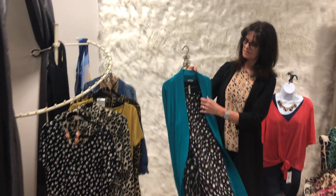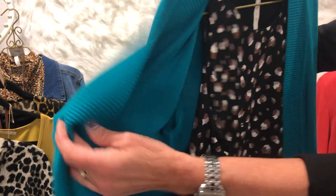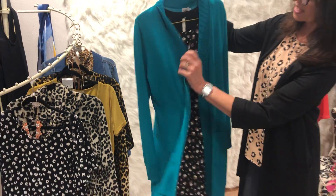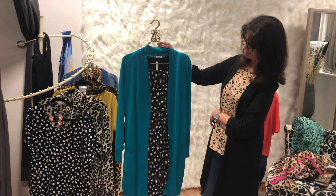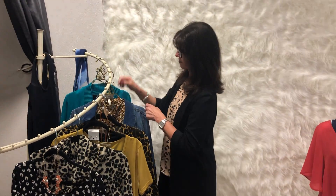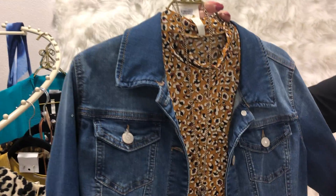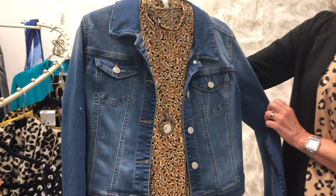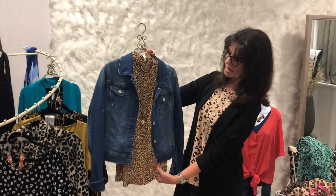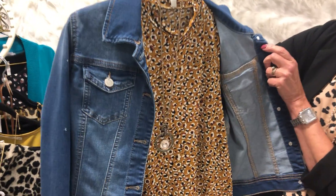We also have this fun little dress, and we only have just a few of these left. This is such a cute subtle animal print, and adding a colored sweater really makes it fun — and it's still classical. And then this little top we have here in the store: just a nice subtle animal print with a denim jacket. You could also dress it up with a black cardigan or a colored cardigan. This is really such a cute little versatile top.